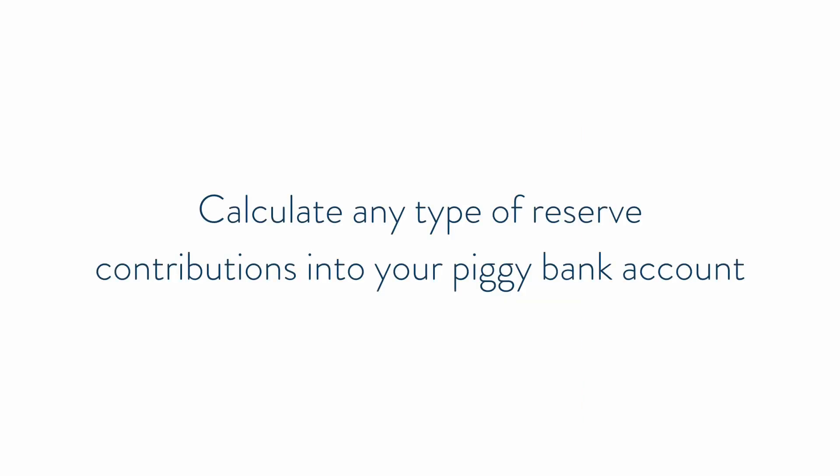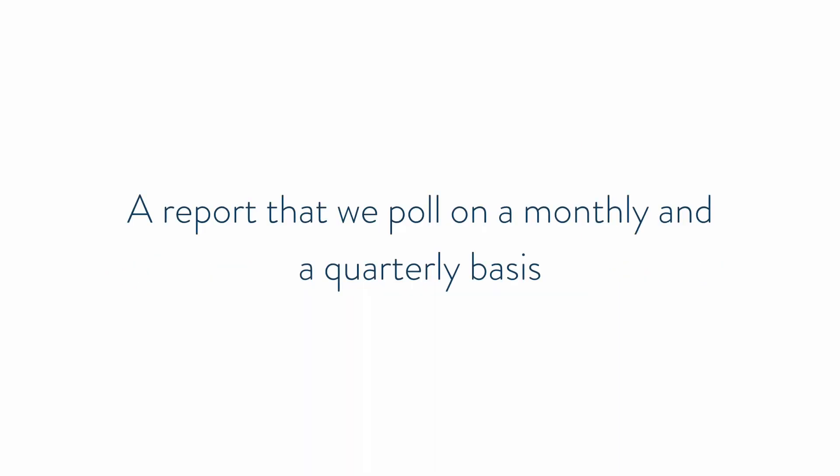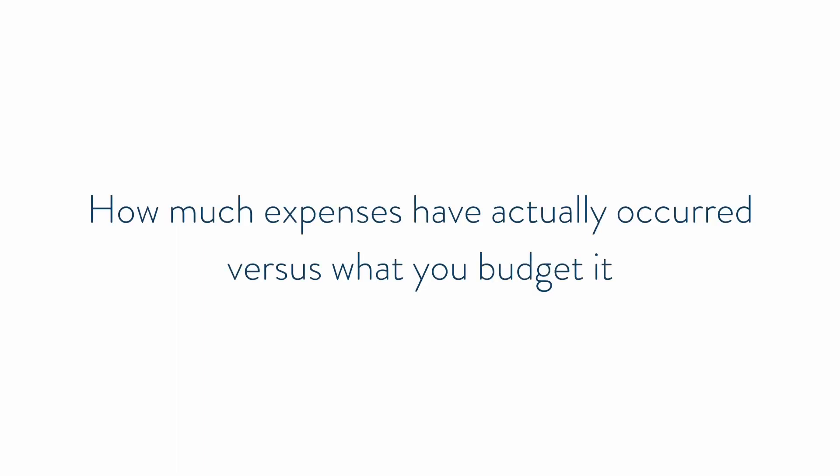We want that budget to not be negative, but have a surplus, and we want to calculate in any type of reserve contributions into your piggy bank account. Budget versus actuals is a report that we pull on a monthly as well as a quarterly basis, and what it does is it shows you exactly how much expenses have actually occurred versus what you budgeted.